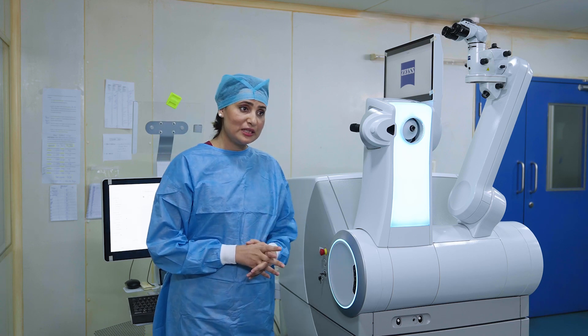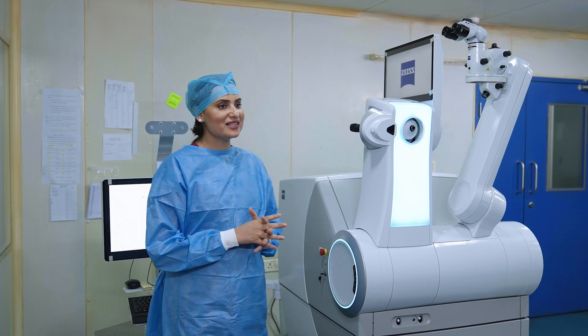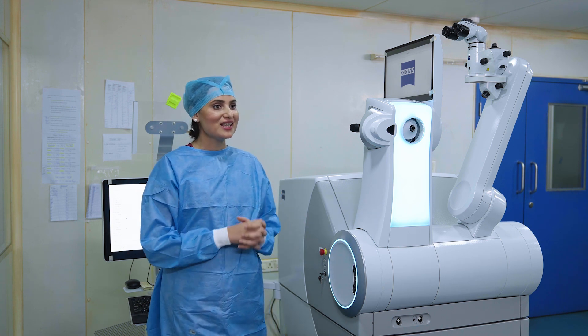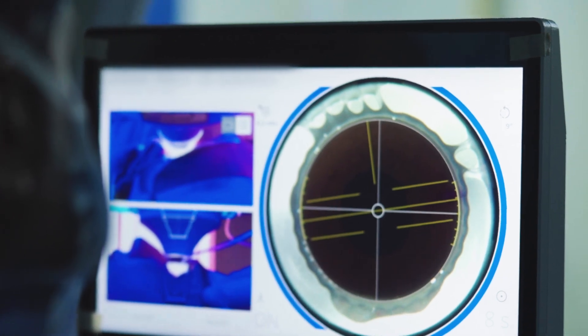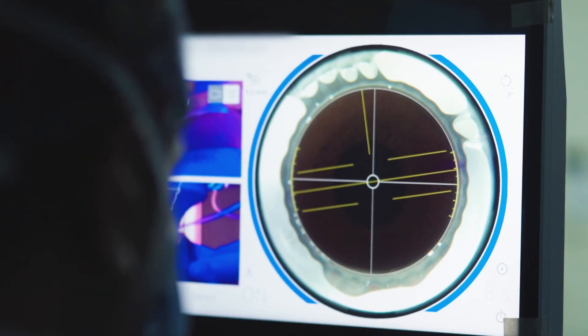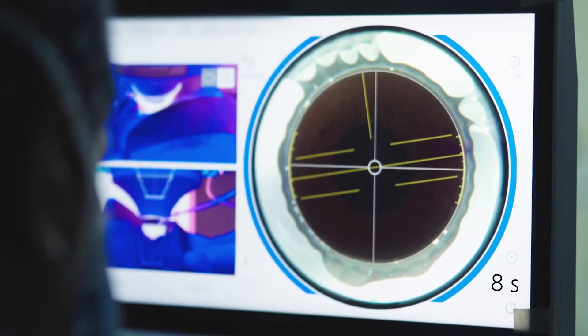For eyes with high cylinder and astigmatism, the new Visumax 800 is equipped with another exciting feature: the Oculine. This software provides the surgeon with a visual overlay on the cornea which can be used to perform cyclotorsion compensation, helping to improve the safety and predictability of outcomes in high-cylindrical eyes.